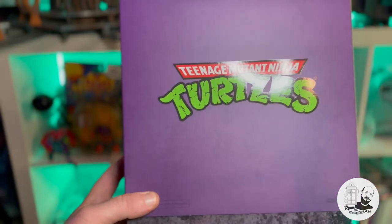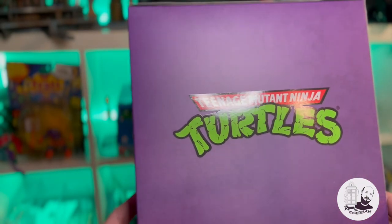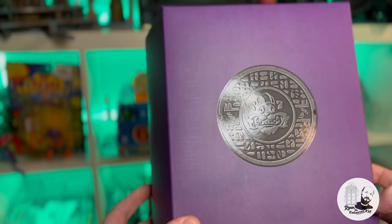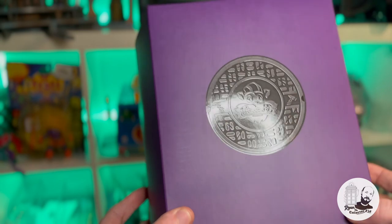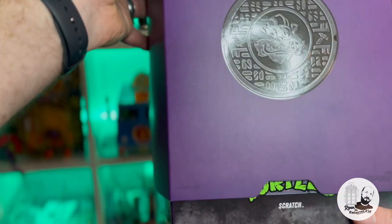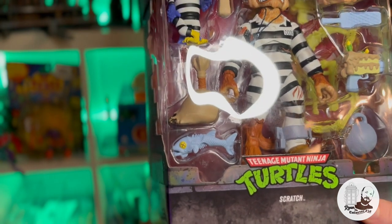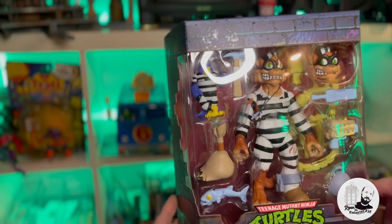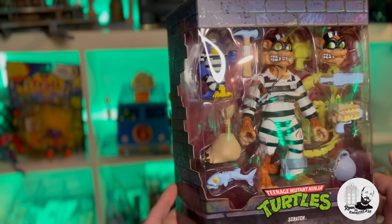I love the purple packaging with the bright Teenage Mutant Ninja Turtles logo — the greens and reds are really popping. Looking at the back, there's an emblem with the Scratch figure head. Super 7 from what I've seen online really make some awesome toys. We're going to lift this up — and here we have the Scratch figure. This is obviously a recreation of the original figure with a more modernized look and feel, but it's really cool to have a representation of the Scratch figure.